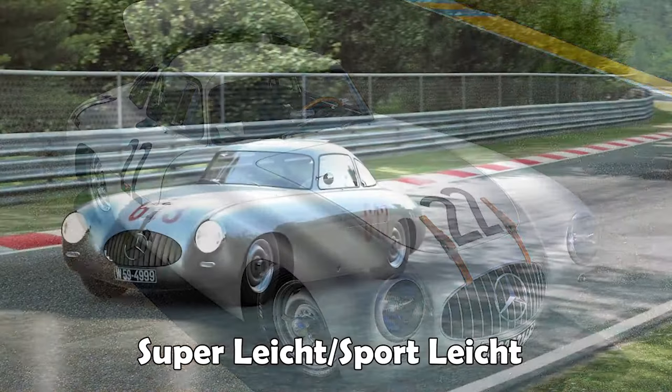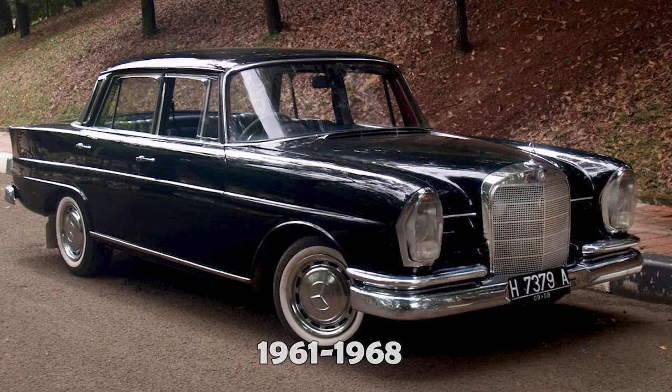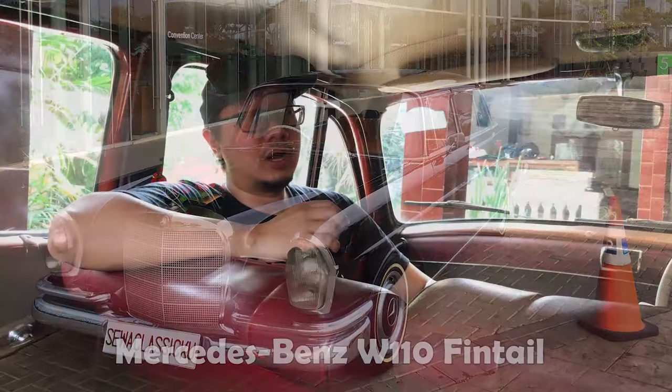SL itu artinya apa? SL adalah Super Light atau Sport Light. Suksesor dari mobil Ponton ini diproduksi tahun 1961 sampai 1968, yaitu Mercedes-Benz 190 W110, atau yang kita kenal di sini sebagai Vintel atau Batman - Mercy Batman.